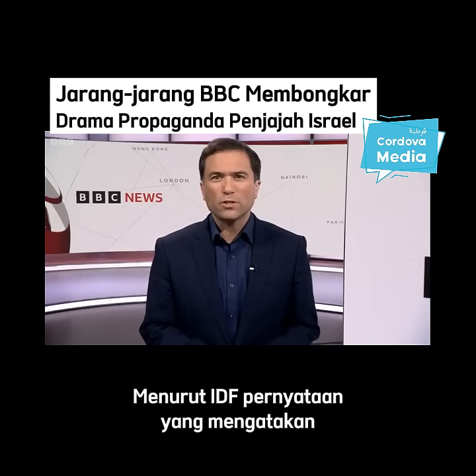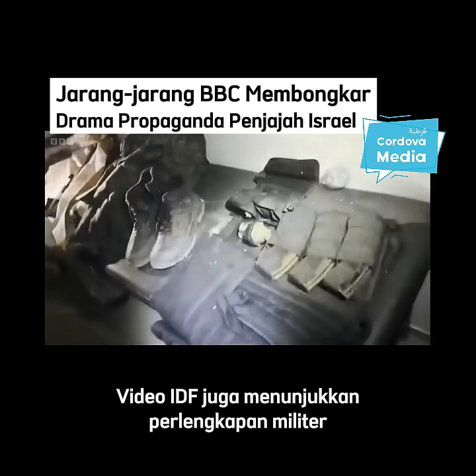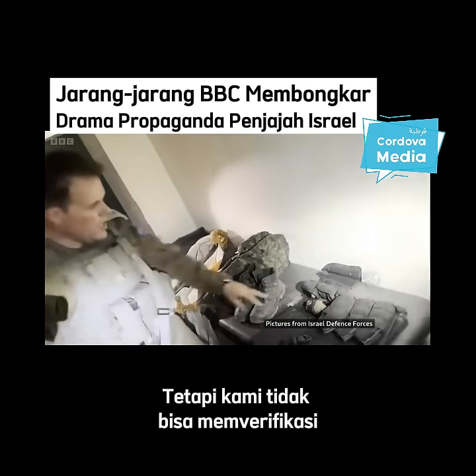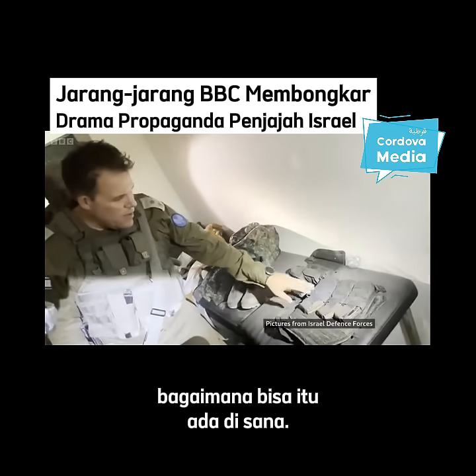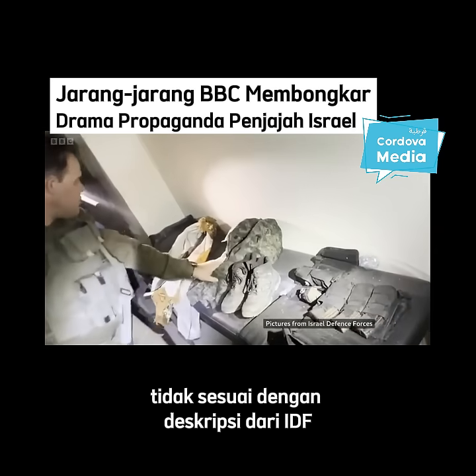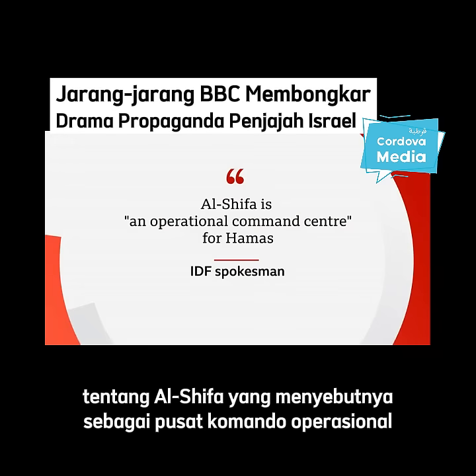The IDF says suggestions it's manipulating the media are incorrect. The IDF video also shows military equipment in other locations, though we can't verify how it came to be there. And what we see in this IDF video doesn't equate to Israel's description of al-Shifa as an operational command centre for Hamas.